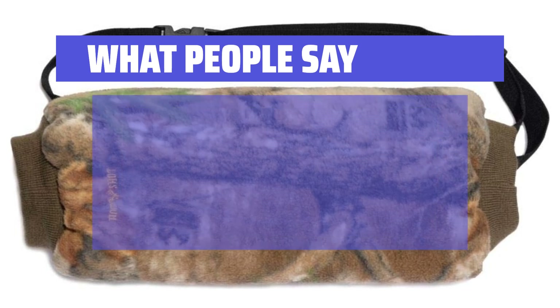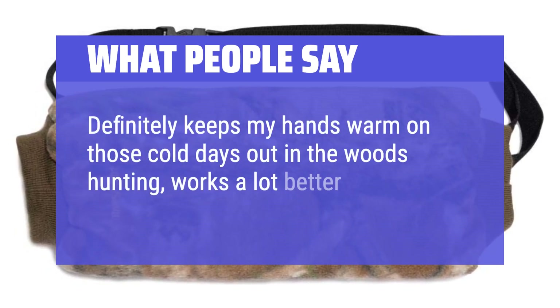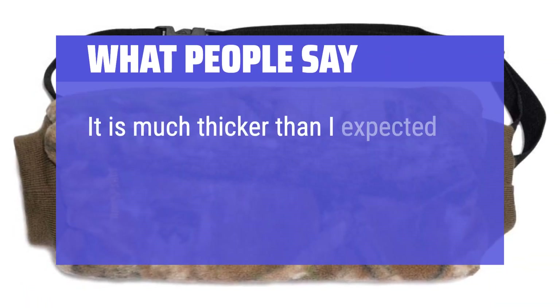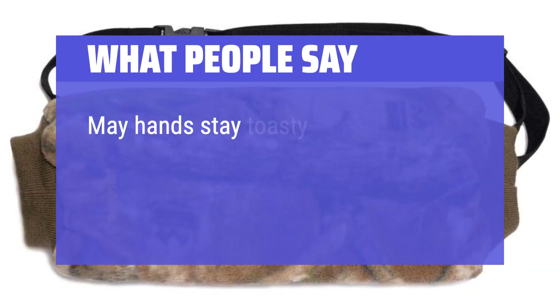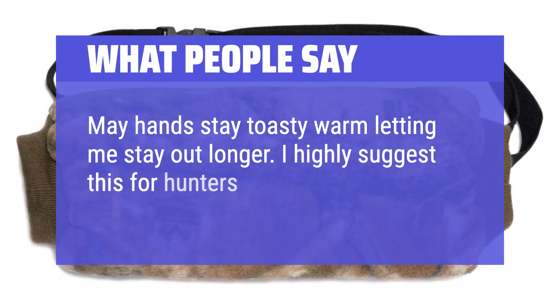What people say: Definitely keeps my hands warm on those cold days out in the woods hunting — works a lot better than gloves, a must-have for bow hunting. It is much thicker than I expected and keeps hands very warm. My hands stay toasty warm, letting me stay out longer. I highly suggest this for hunters in cold weather.